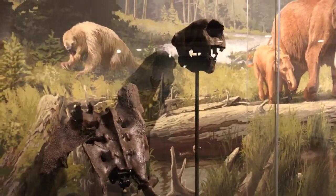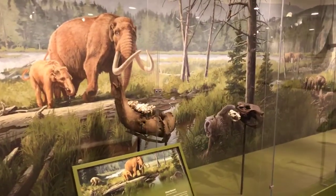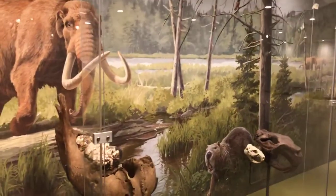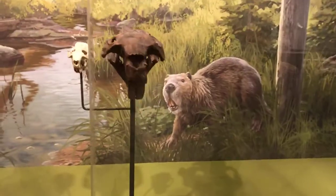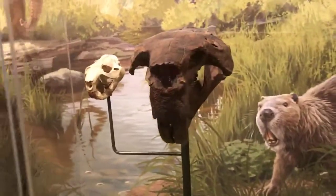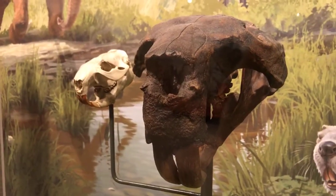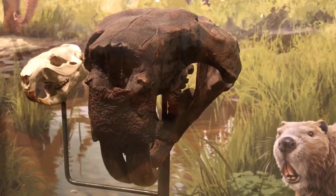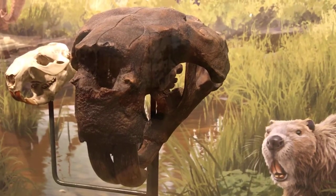We wanted people to understand what these animals looked like and the scale of how big they were. We also spoke with our ornithologist about what birds would have been around when mastodons and giant beavers were present — there's an oriole up there and some sort of duck. We will occasionally use reproductions. The New York State Museum does have a giant beaver skull, but it's very fragile. So here we have a comparison of a modern beaver skull with a cast of a giant beaver skull — the cast was actually made from the New York State Museum's giant beaver skull years ago, so it's a very close copy.